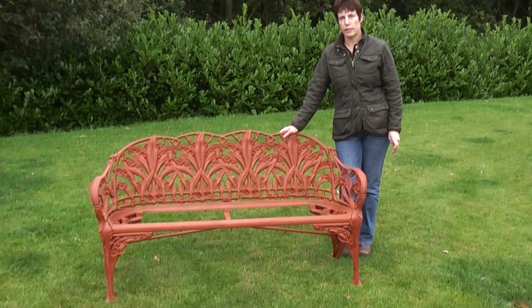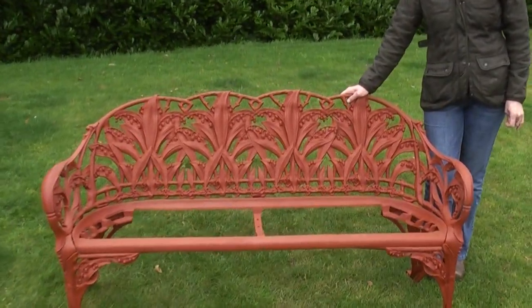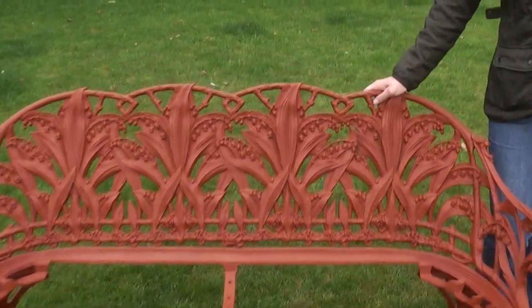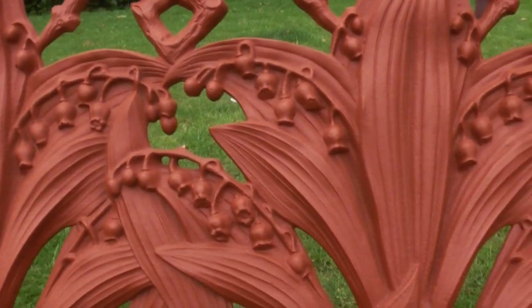Hello, we've got a nice bench here — Colbert Dale. We've got a Lily of the Valley pattern. This is in the Colbert Dale catalogue. It's a late Victorian Lily of the Valley pattern.